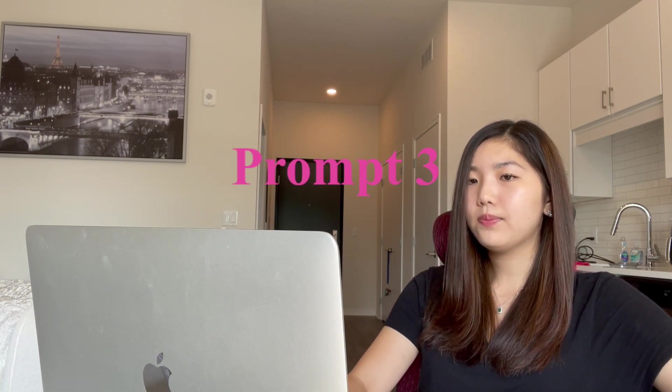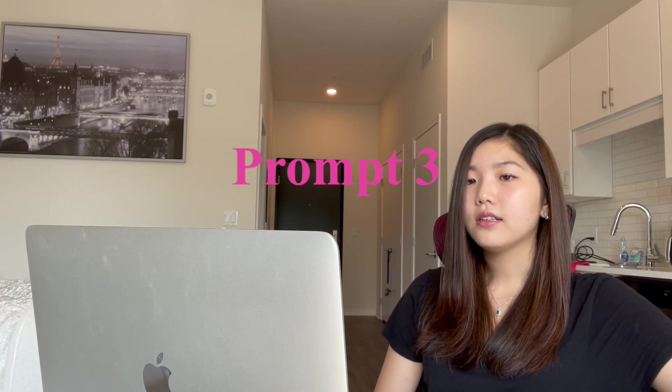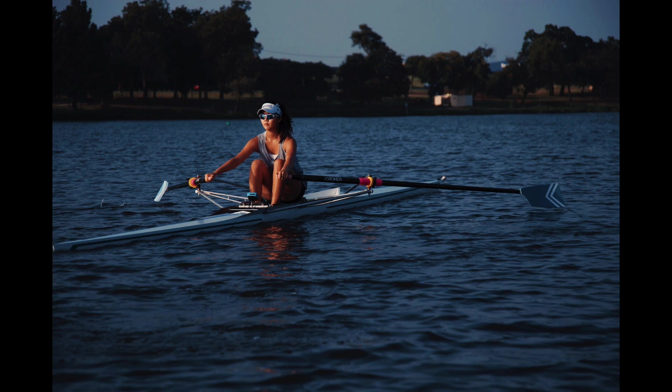The next prompt was: how have you exhibited resiliency in your life? I talked about how I did a lot of competitive rowing, but then had to stop. I was already disheartened because I had dedicated so much time to it, and I felt lost — but then I found myself channeling that energy into other things.